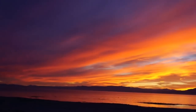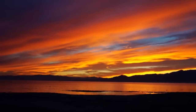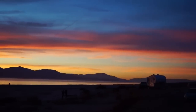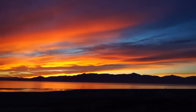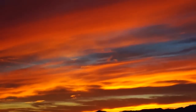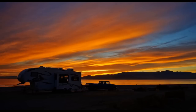Oh my god, what an unreal sunset. This is the Salton Sea in California. Wow, the colors! There's our rig locked up there. You would think this is doing tricks with the camera, but this is actually what we're seeing right now. Amazing. We'll see you soon.